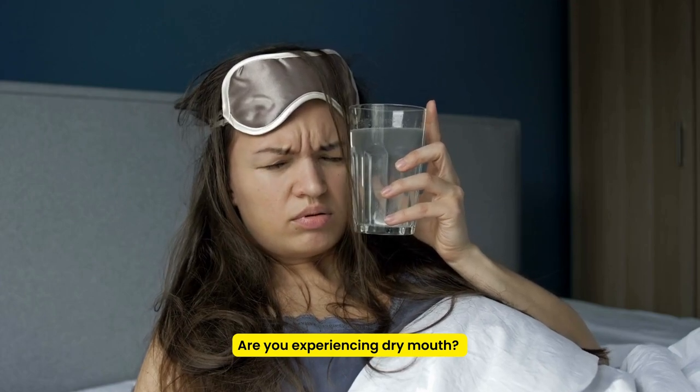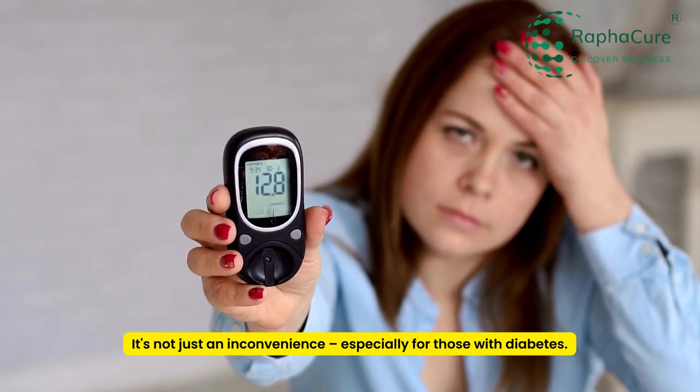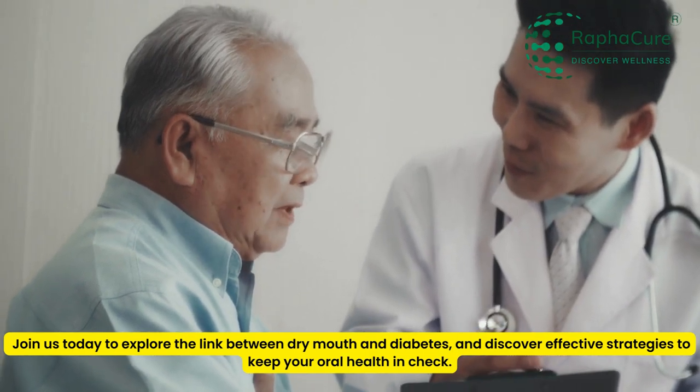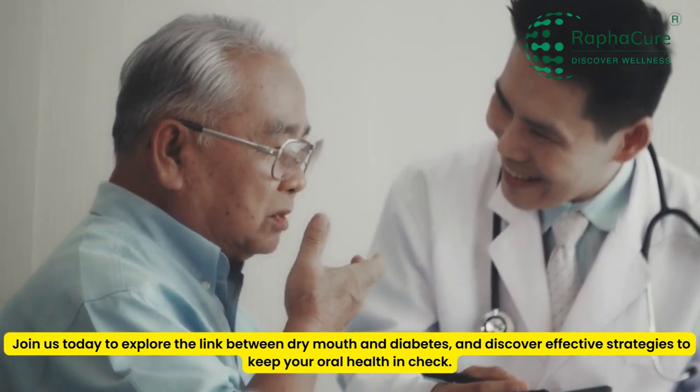Are you experiencing dry mouth? It's not just an inconvenience, especially for those with diabetes. Join us today to explore the link between dry mouth and diabetes and discover effective strategies to keep your oral health in check.